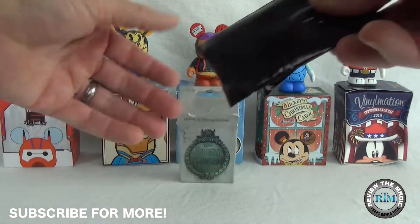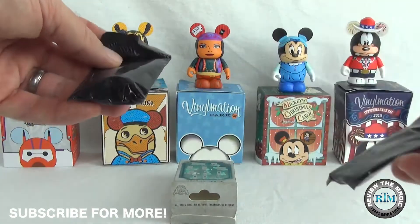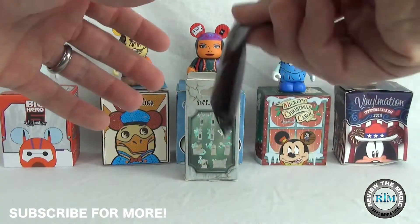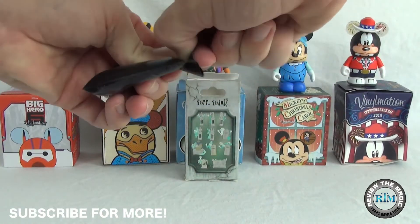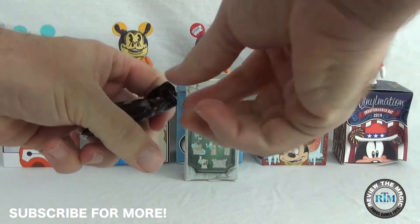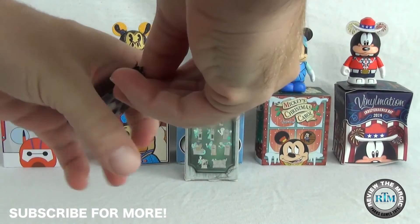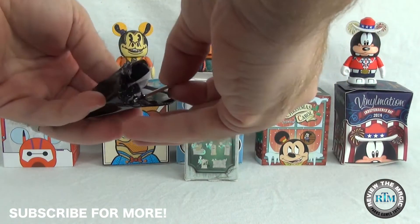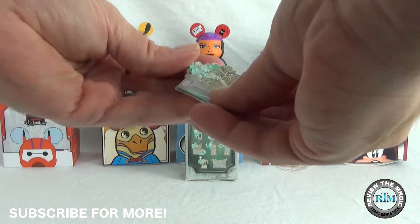Are you guys a fan of Disney pins and Disney pin trading? There they are — you can see the two blind bags we're going to open up. So let's open up the first one and see which one we have. It's kind of creepy in here with that music in the background. You guys hear that too? I don't know what's going on here. Let's open it — what do we have?